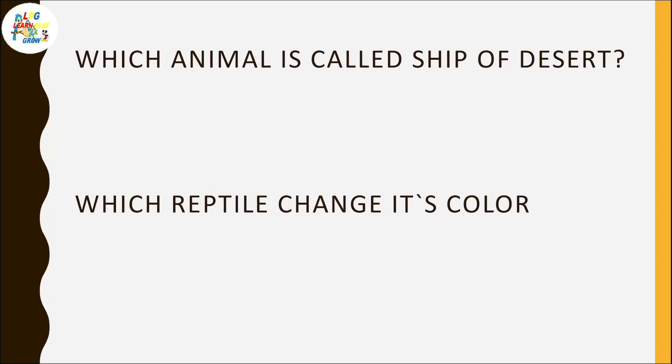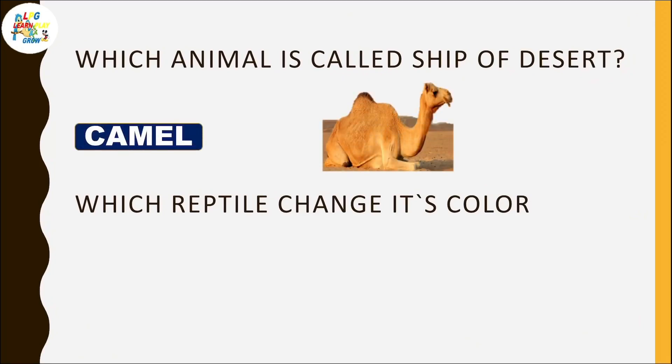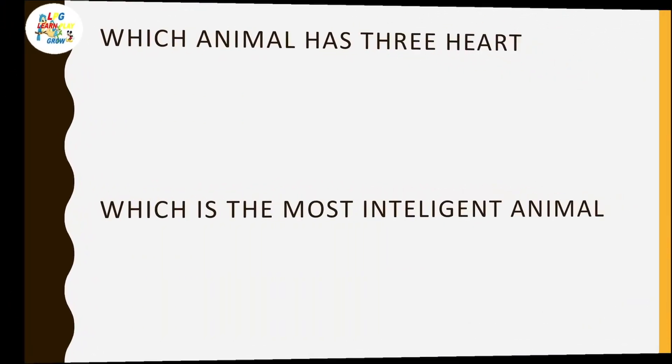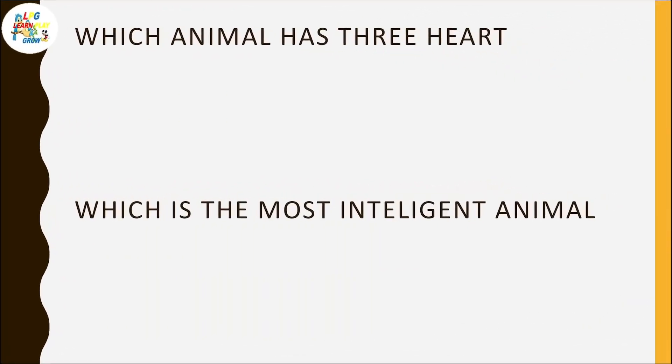Which animal is called the ship of the desert? Camel. Which reptile can change its color? Chameleon. Which animal has three hearts?